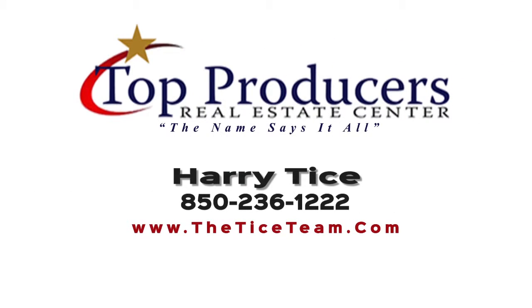For more information on this unit, call the Tice Team at 850-236-1222. Thanks for watching!